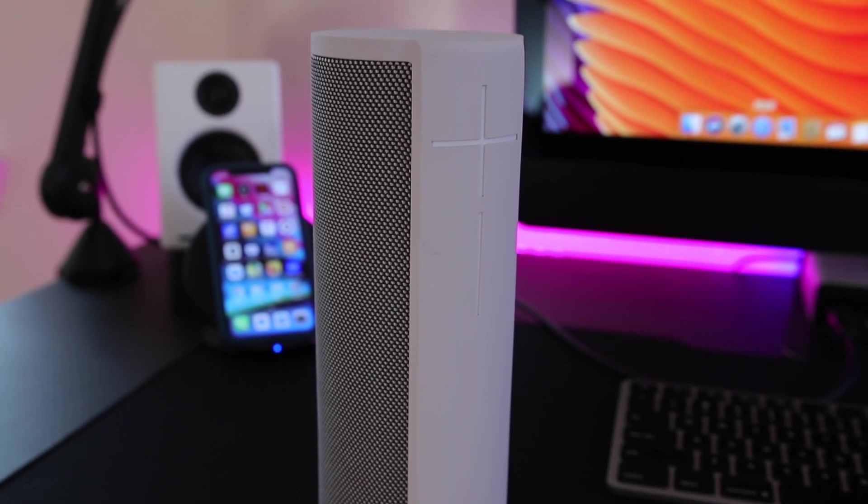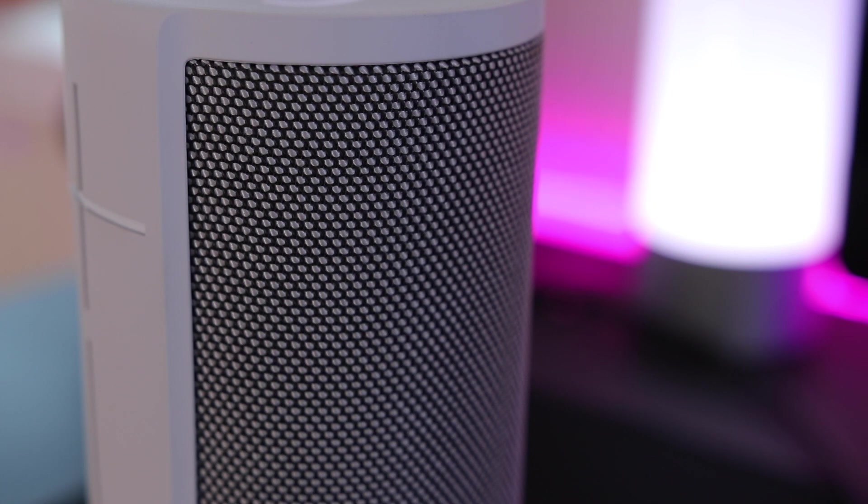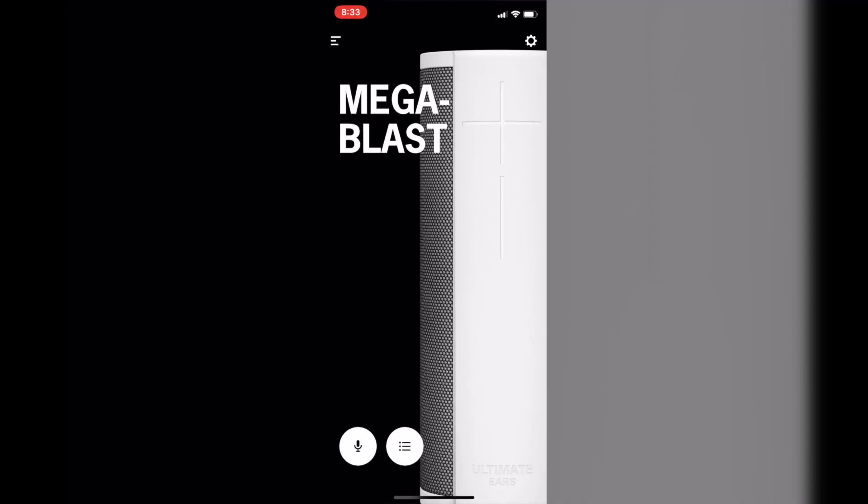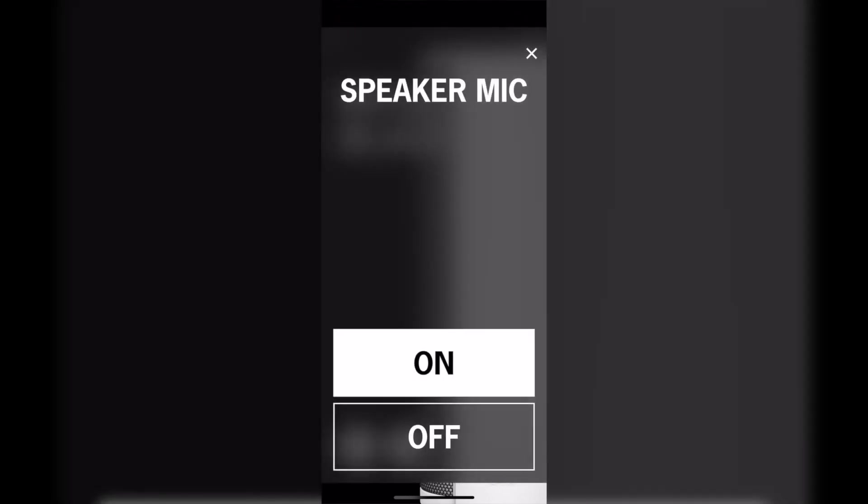The first one we're looking at is the UE Mega Blast from Ultimate Ears. It may look like the Boom or Mega Boom, but it definitely has some new features packed in. This has Amazon Alexa built in, so now all of us smart home owners can rejoice. There's a new app now that you can connect to in order to control these speakers.